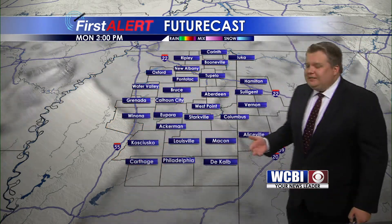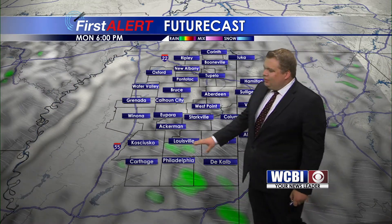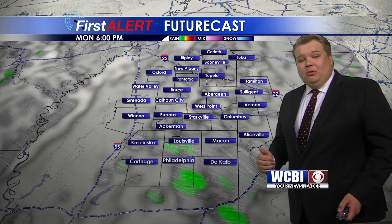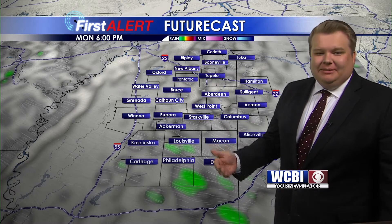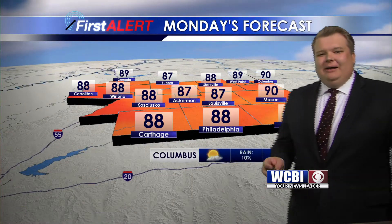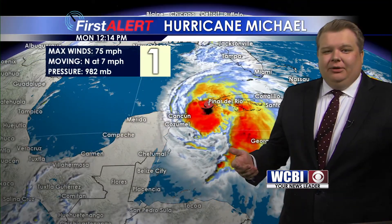Here's the future cast as we go through the rest of the afternoon. We could see an isolated shower pop up, generally south of Highway 82. These would be very isolated in nature and would not drop much rain. I have taken the rain chance off the board today — I'm not going to totally rule out that you can see a shower. Temperatures today are going to be topping out in the upper 80s up to around 90 as we head into the afternoon. So still very hot, feeling a lot like summer out there.